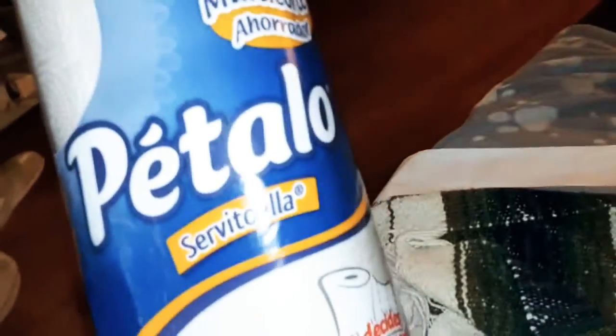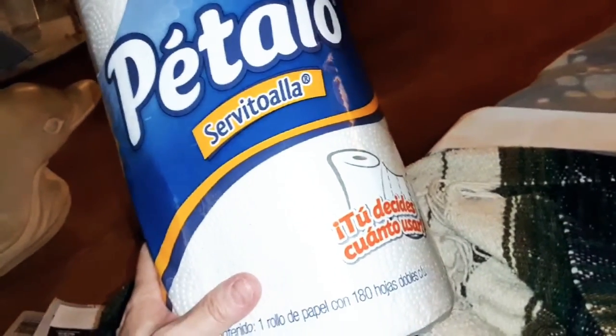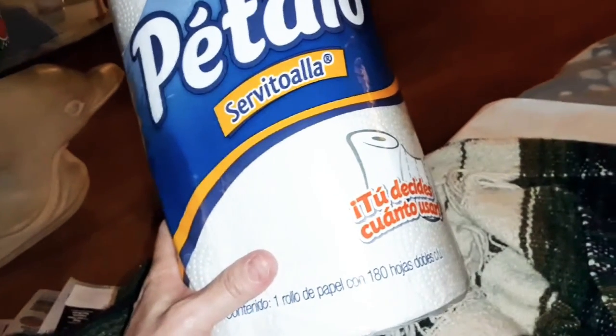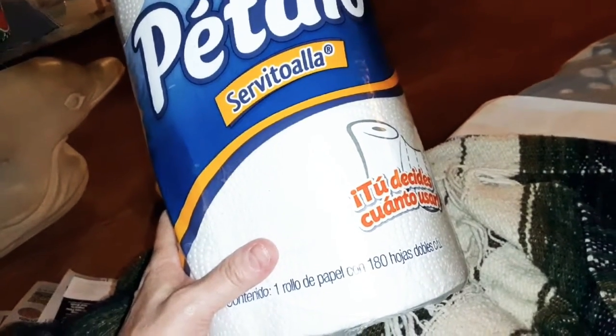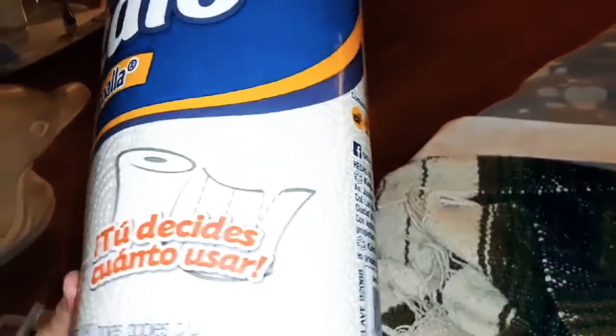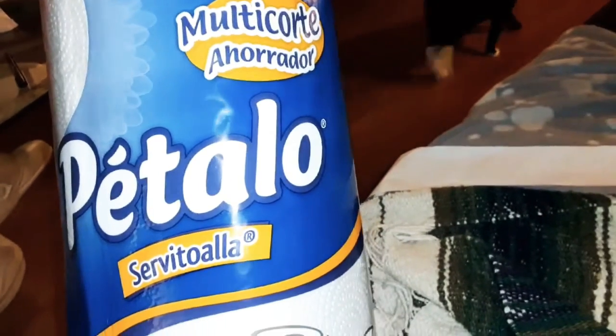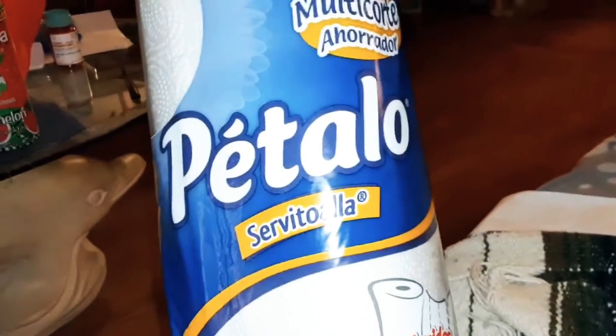I couldn't find the Bounty that I wanted — they didn't have it in a single pack. I don't need a big pack right now, and I don't know where I'd put it anyway. So I'm going to try this. I've never seen this paper towel brand before — Patelio, I think? I don't know how to pronounce that, maybe some of y'all might. We'll see how that is.